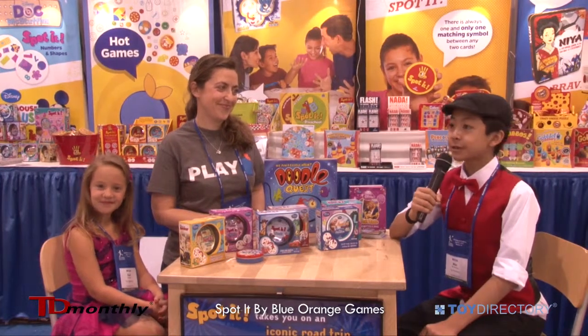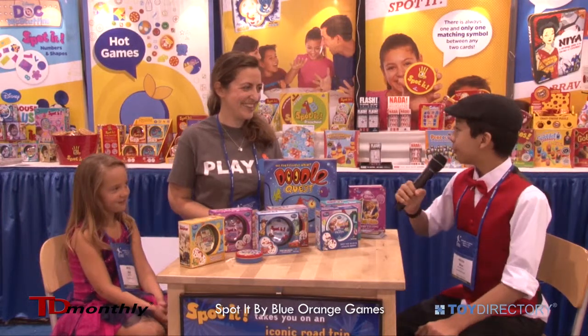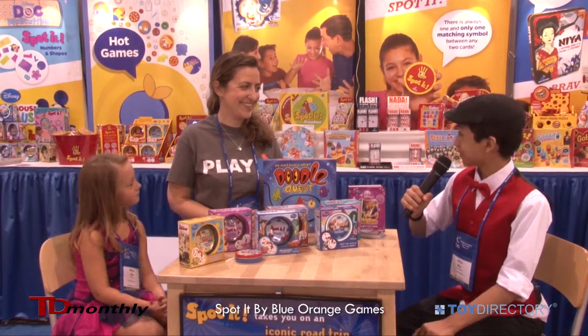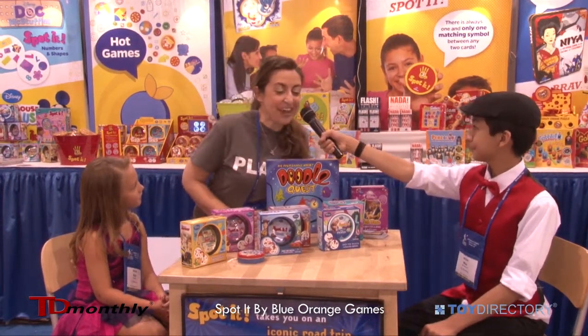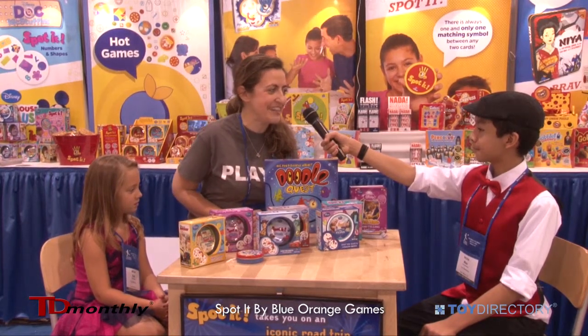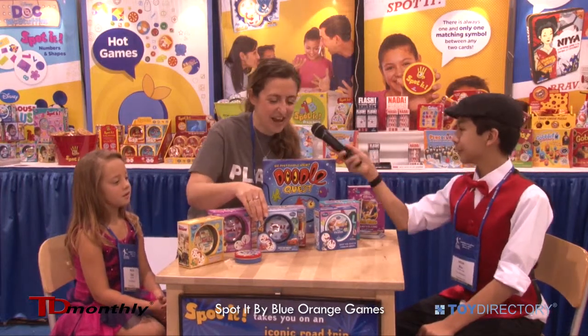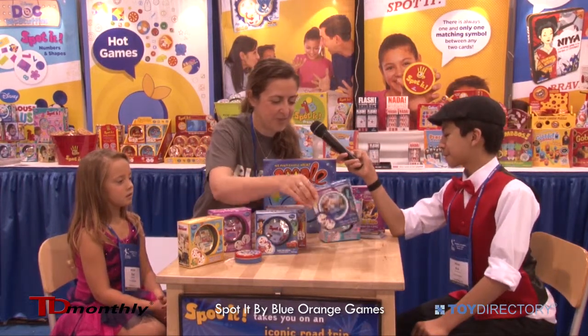Today I'm going to look at some toys with... My name is Corinne. So, what toys do you have here for us? Today at Astra we are presenting a collection of new Disney, Spot It and Telltale. You have all the ones that we are presenting.